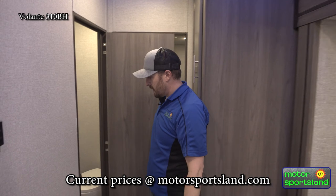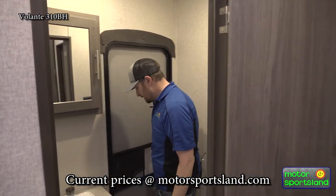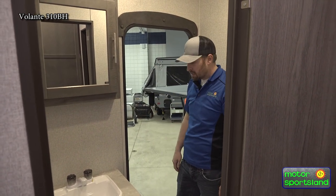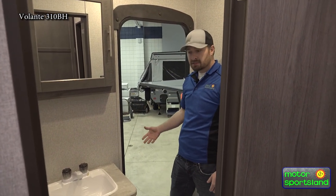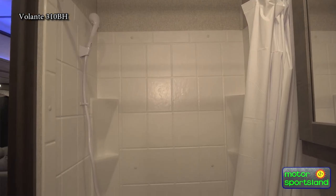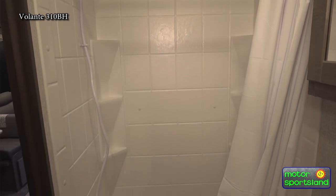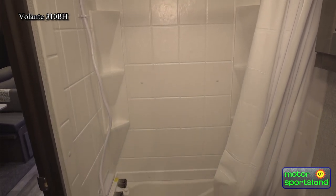Moving into the pass-through bathroom that we talked about — as you can see, it goes through to the outside, which is really convenient if the kids come in muddy. This one actually has a tub that's deeper than the typical RV tub, so if you have little kids you can actually give them a bath in there.